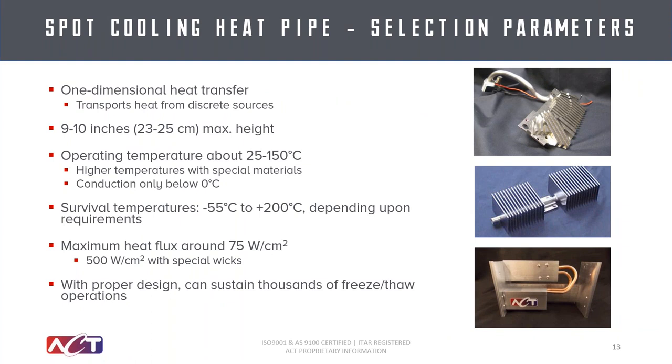Looking at some of the other spot cooling advantages and limitations: transport distance is one thing to consider. Trying to limit the max height against gravity to about 10 inches is one of the keys — that's where you start limiting your power capacity pretty significantly. It's a design consideration we can take into account and run calculations on, but the general rule of thumb is 9 to 10 inches as a good maximum transport distance.